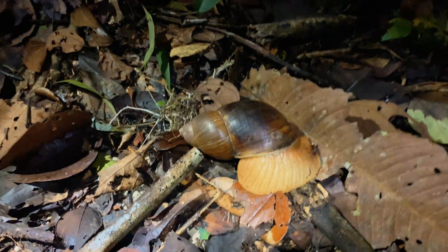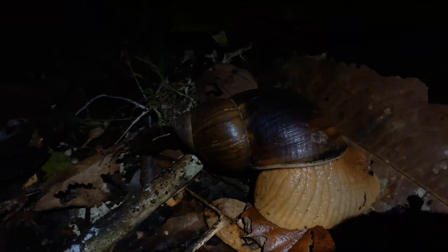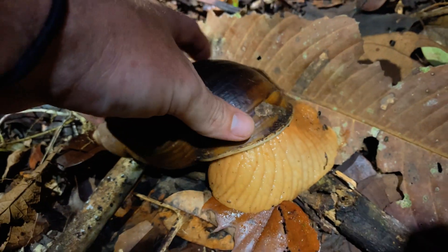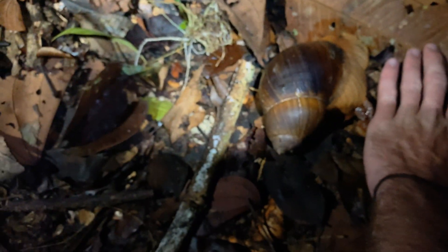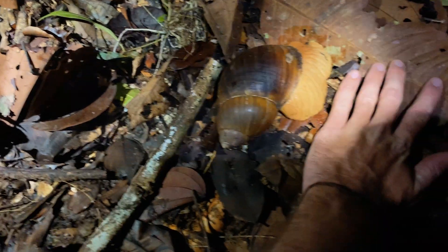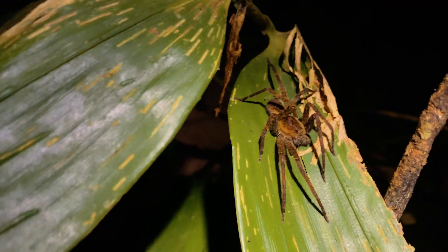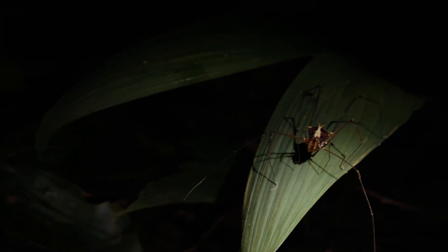All right, guys, we are out on our last hike of the trip, and check out this big snail. Look at that compared to my hand — absolutely ginormous. So crazy. Check out this little possum here; he's just eating. Nice little spider right there — it's probably the biggest daddy longlegs you've ever seen. Everything out here is bigger, more colorful, and has a more powerful bite than everything back at home.